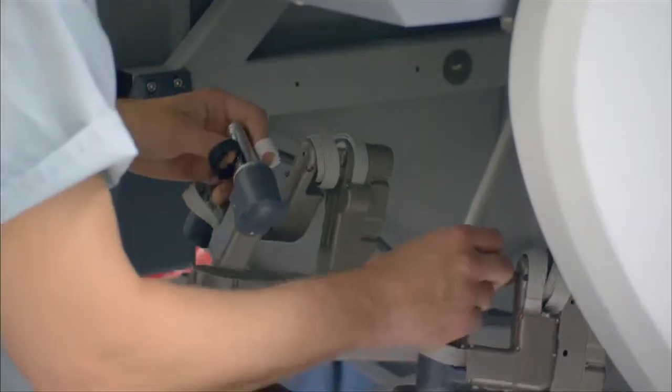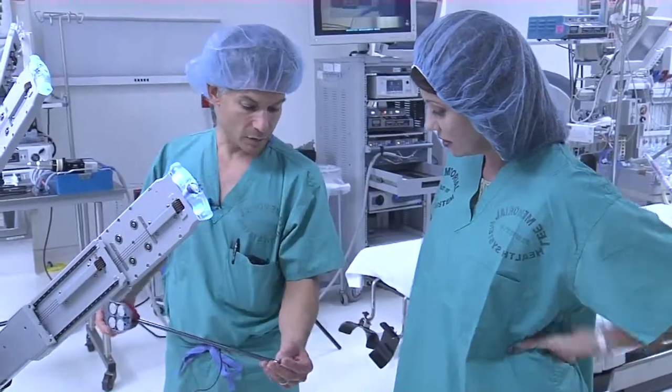Being on the front lines of medicine requires the tools of the trade. For Lee Memorial Health System, I'm Amy Osher.